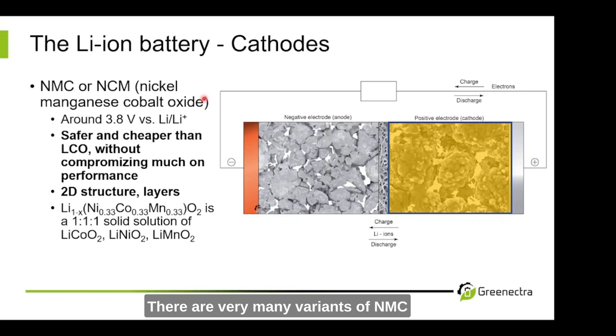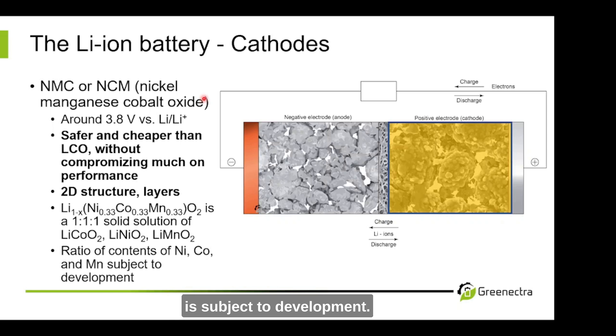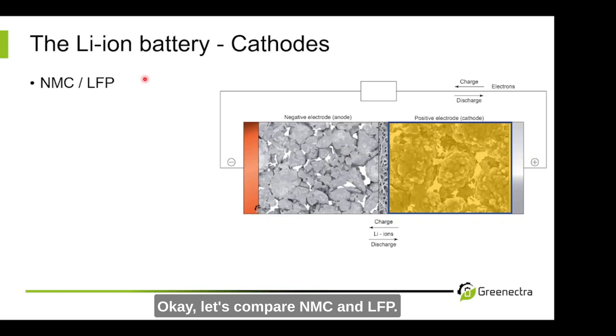There are very many variants of NMC, and basically the ratio of nickel, cobalt, and manganese is subject to ongoing development. When I did my master's thesis, there was basically only NMC 111, which is also mentioned here. But these days you have new types, and some high-energy types like NMC 811. And there is even now a very new one, which is NMC 9-0.5-0.5.